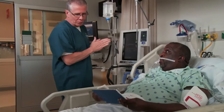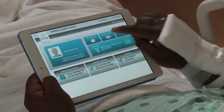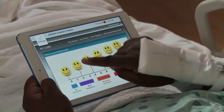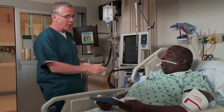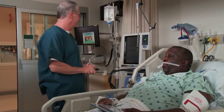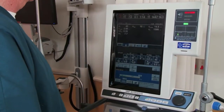Good morning, sir. I'm John from respiratory therapy. How are you? I'm here to do a little breathing test to see if we're ready to get that tube out, okay? You just relax and breathe normal for me.